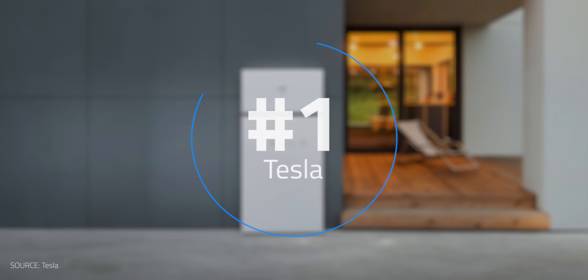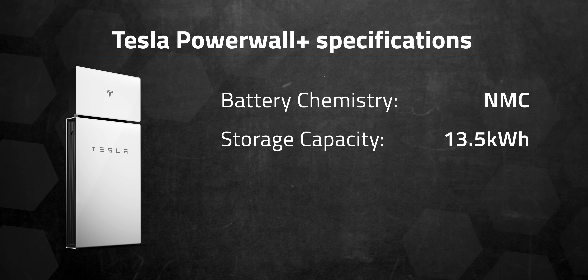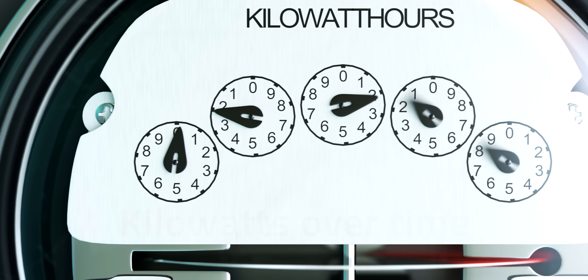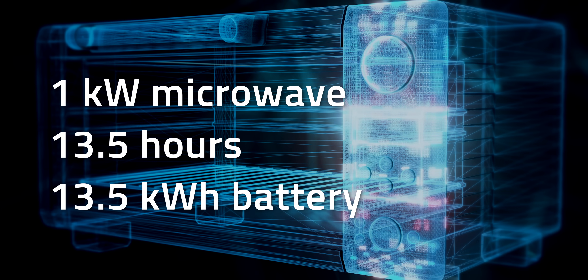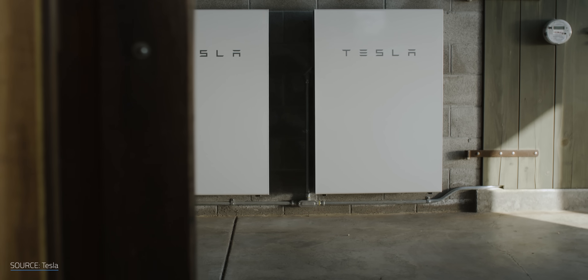The newer Tesla Powerwall Plus has some impressive specs. It's an NMC battery chemistry, AC connected, with 13.5 kWh of usable storage capacity. It has one of the best power outputs you can get — 7 kW continuous power and 10 kW peak. A good example of why that matters: running a 1000W microwave uses 1 kW. The higher the kW capacity, the more things you can run at once. KWh is kW over time, so that 1 kW microwave could run for 13.5 hours from a 13.5 kWh battery. The Powerwall comes with a 10-year 70% capacity retention warranty.